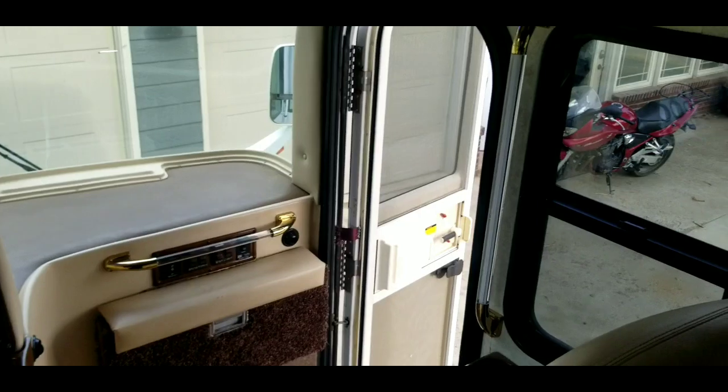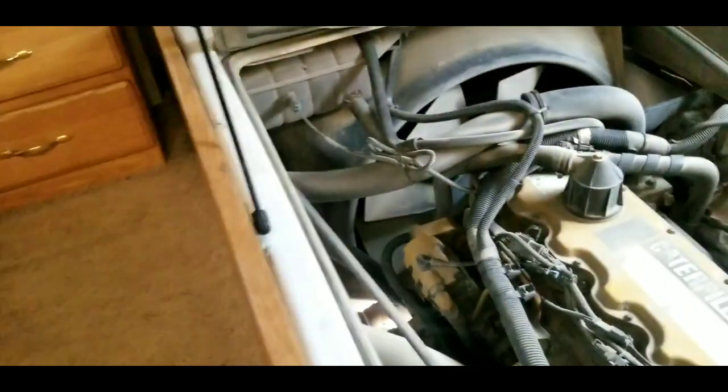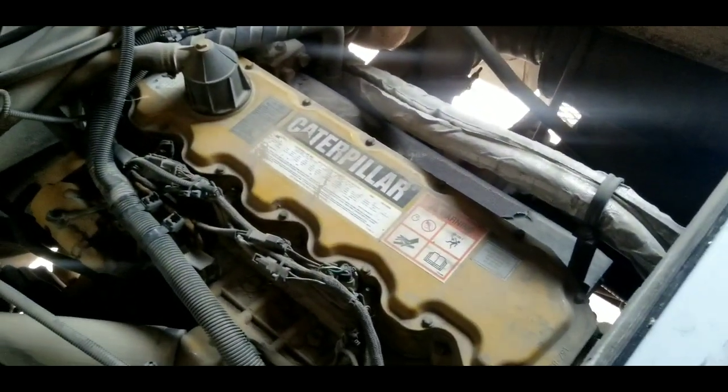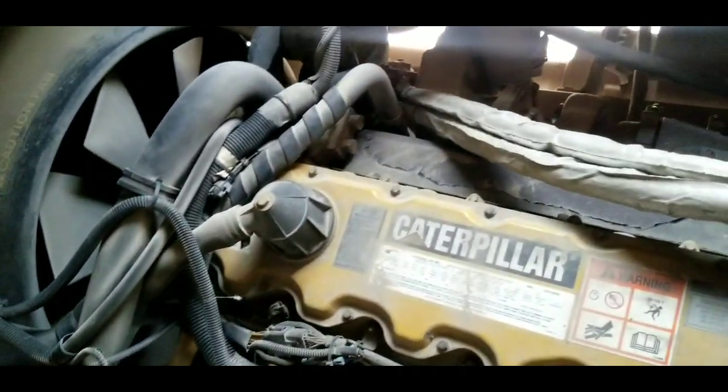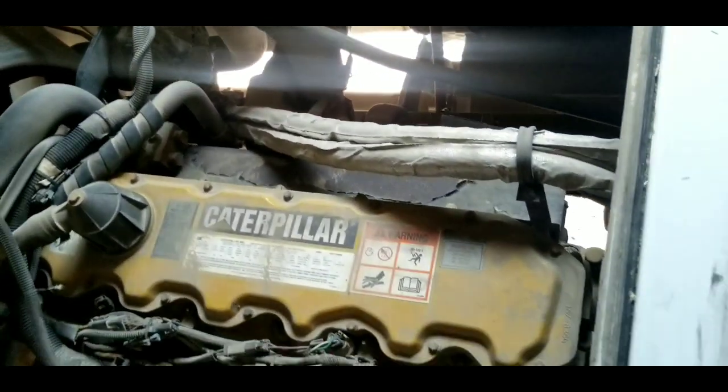There are heat registers throughout. We threw another recliner in here just to have another place to sit. Let me show you the engine — the CAT 3126. Good little engine; it's had a couple of issues in previous years but this one's had the parts upgraded, the turbo — just huge. Runs super quiet. The guy we got this from said it gets about nine or ten miles per gallon, so we'll see.